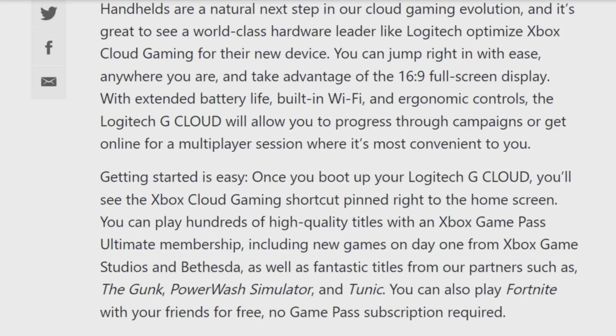Getting started is easy. Once you boot up your Logitech G Cloud, you'll see the Xbox cloud gaming shortcut pinned right to the home screen. You can play hundreds of high-quality titles with an Xbox Game Pass Ultimate Membership, including new games on day one from Xbox Game Studios and Bethesda, as well as fantastic titles from our partners. You can also play Fortnite with your friends for free — no Game Pass subscription required.